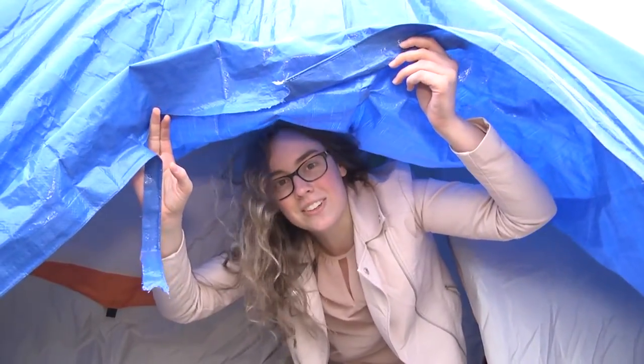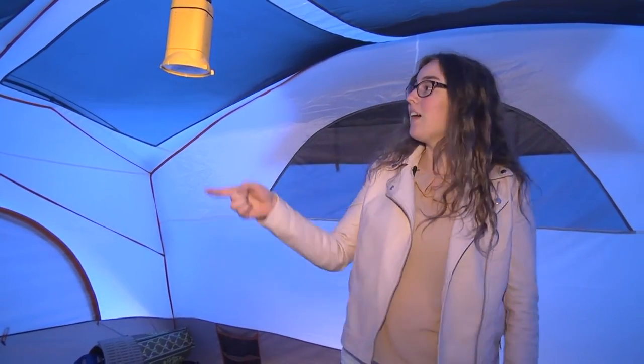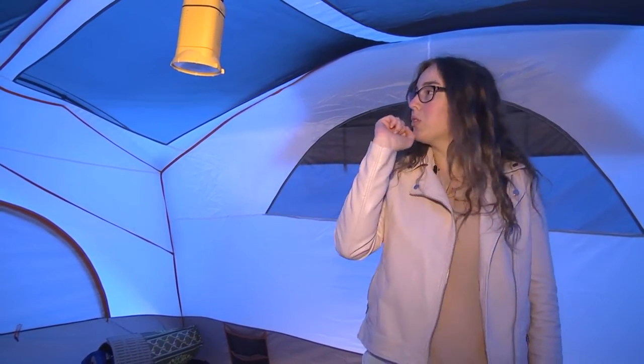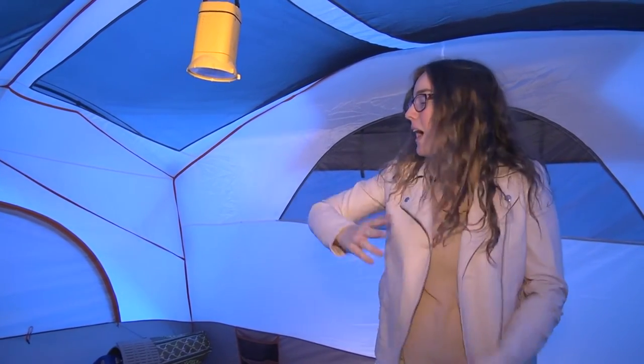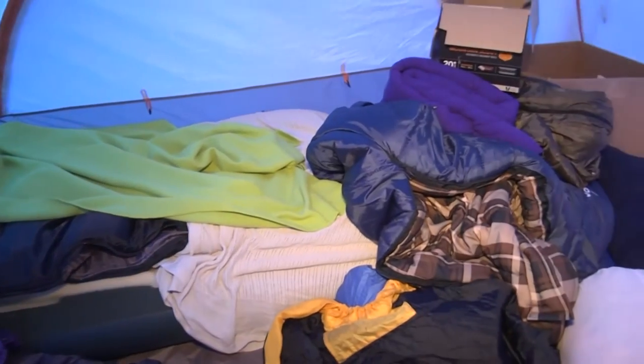Now let's check out the cool features inside of our tent. Here is the inside of our home away from home, Tent AA. We have our light up here that has been sort of working, but recently the battery died, so we're working on our indoor lighting right now. As you can see, we have an array of sleeping bags around — just various things to keep us comfortable.